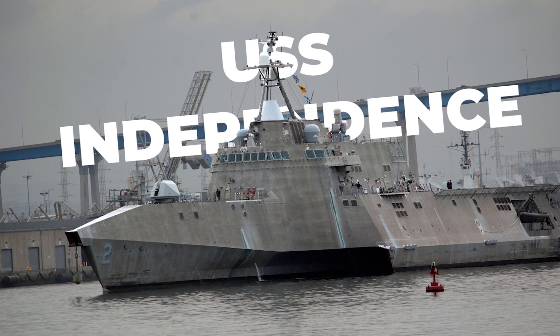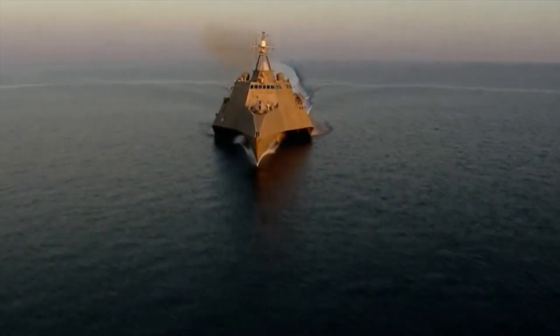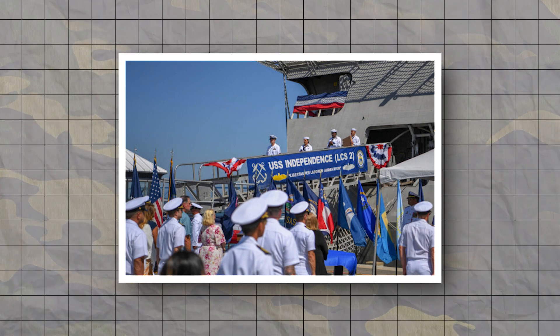Introducing the magnificent USS Independence, the fastest warship in the world. This modern marine engineering masterpiece leaves a path of admiration in its wake. Prepare to be captivated by its cutting-edge technology, deadly armaments, and the incredible crew that propels it to greatness.